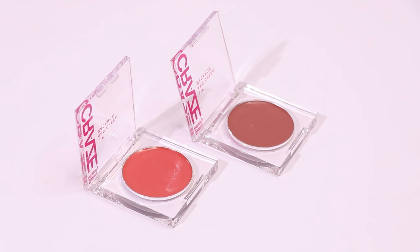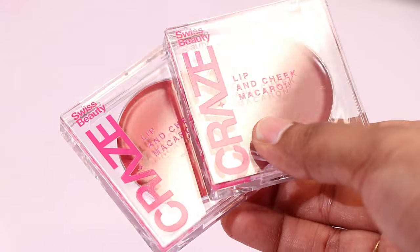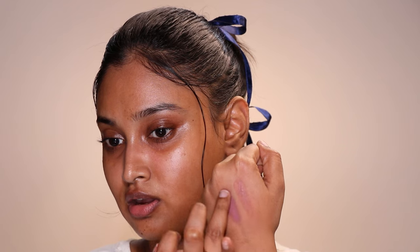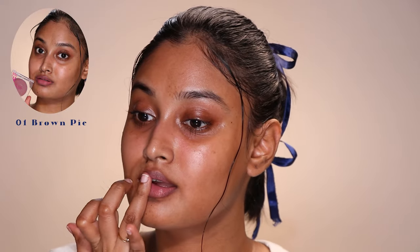I have another mauve-based lip and cheek tint I just recently bought — this is the Swiss Beauty Craze Lip and Cheek Macaron in 01 Brown Pie. The packaging screams Tower 28. Compared to Mama Earth Coco Nude, Brown Pie is a true cool-toned mauve. Just like the Mama Earth tint, this too looked very dark brown in the pan, but it is actually a cool-toned true mauve color.